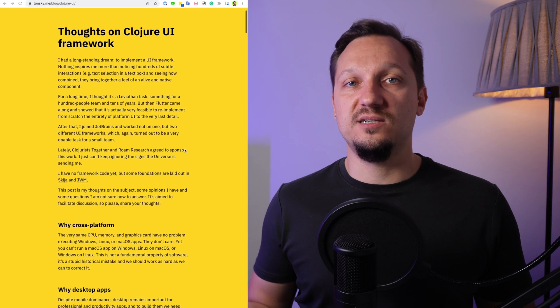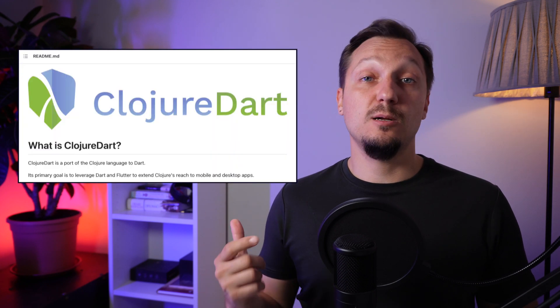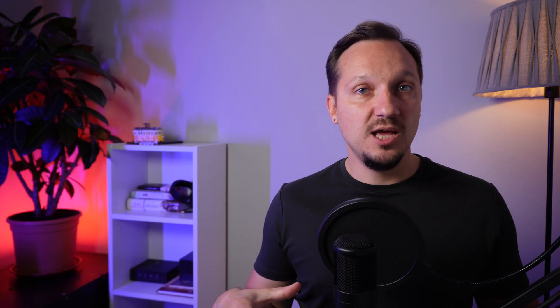You can read a good article from Nikita Tonsky where Clojure UI problems are discussed. Also, to address the problems, Nikita Tonsky started the development of a new UI framework for Clojure called Humble UI — so now we have one more option. And there is also a new version of Clojure in active development: Clojure Dart. It is a port of Clojure to Dart, with the primary goal of using the Flutter framework and getting a native mobile and desktop UI.